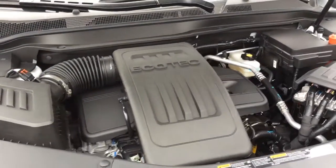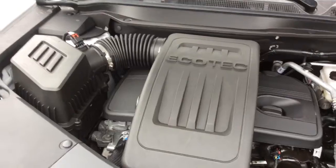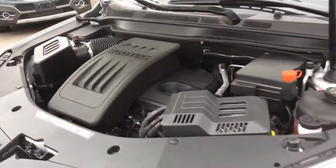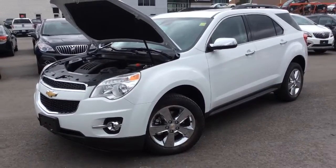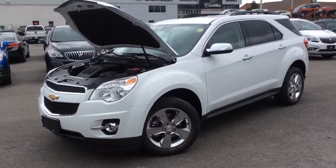Underneath the hood, this Equinox has the 182 horsepower 2.4 liter four cylinder engine, and it's very fuel efficient with a highway fuel efficiency rating of 6.1 liters per 100 kilometers. That concludes this video walkthrough of this 2014 Chevrolet Equinox 2LT. Come check it out at Boyer Pickering at 715 Kingston Road.